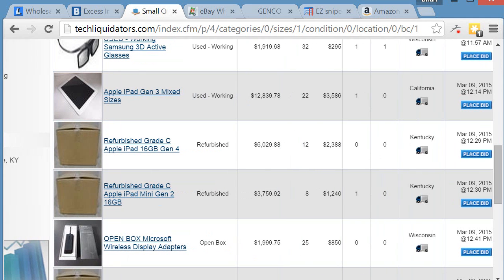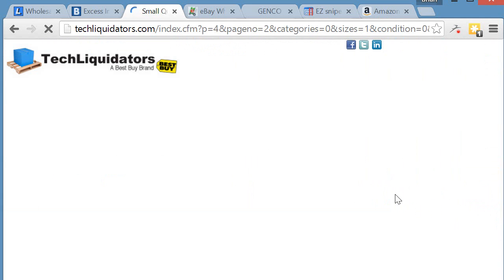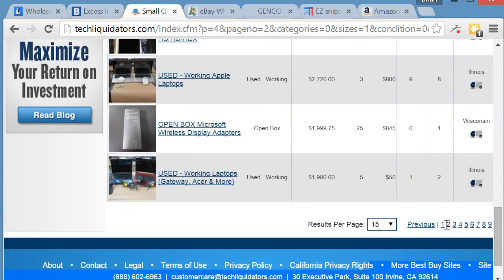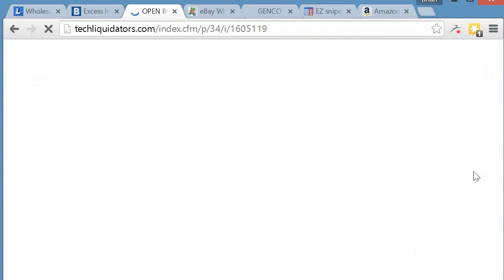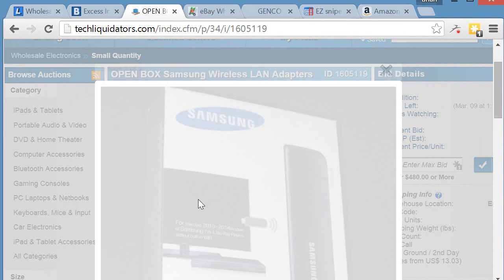I'm clicking on small quantity again, just running down the list to see if there's anything of interest for next week. You can place your bid right here directly from the listing view. Let me take a look at what this item's detail page shows.